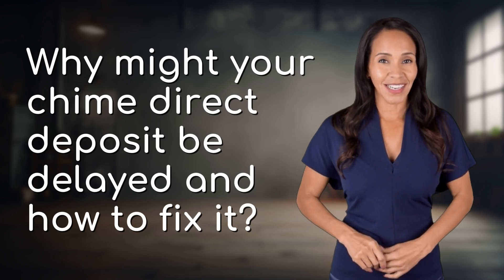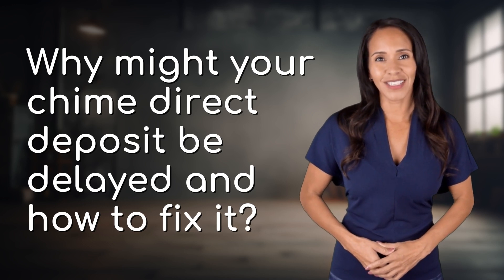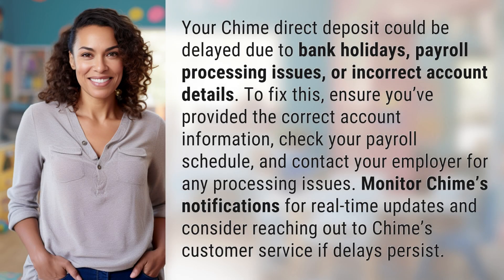Feeding your curiosity, fueling our passion. Let's satisfy our quest for knowledge with today's question. Your Chime direct deposit could be delayed due to bank holidays, payroll processing issues, or incorrect account details.